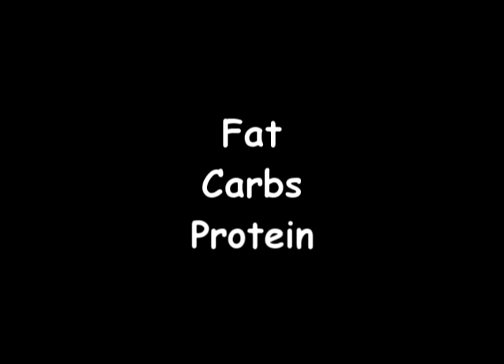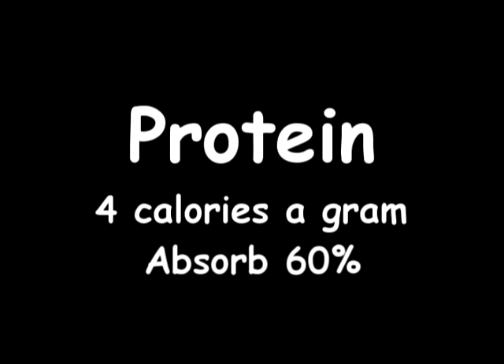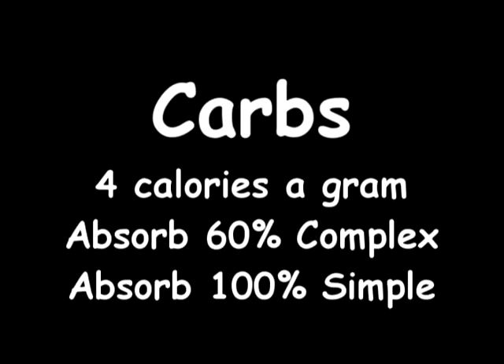There are three things that make up your calories for the day: fat, carbs, and protein. For fat, there are 9 calories in every gram of fat and we only absorb 20% of all those calories. For protein, there are 4 calories in every gram of protein and we absorb 60% of all those calories. Carbs is a little different — there are 4 calories in every gram but we absorb 60% of complex and 100% of simple.